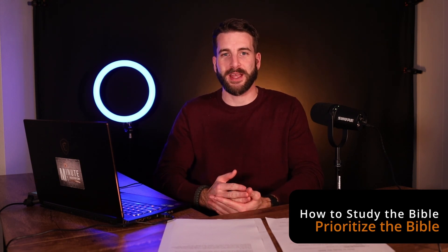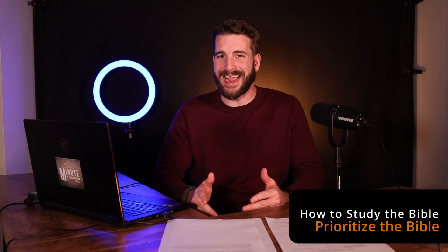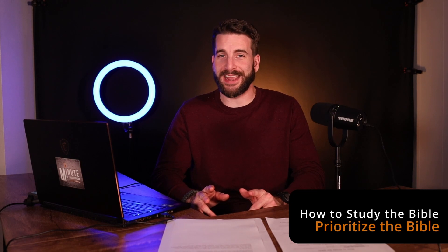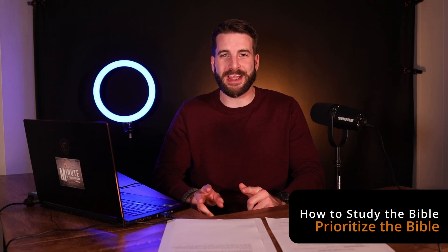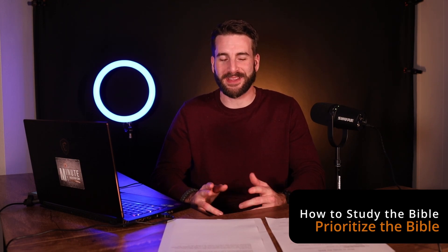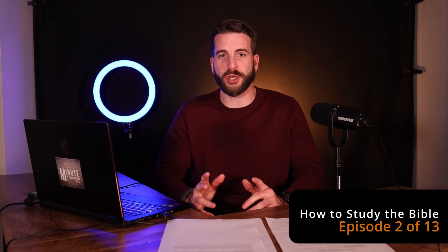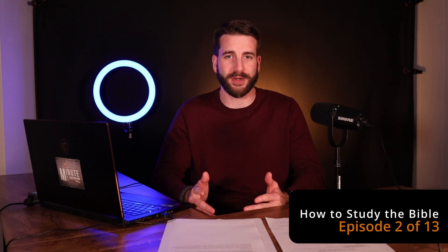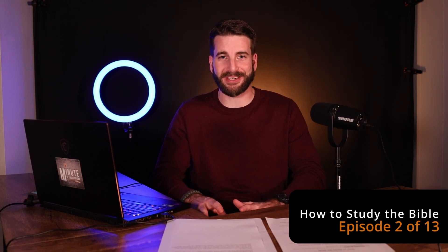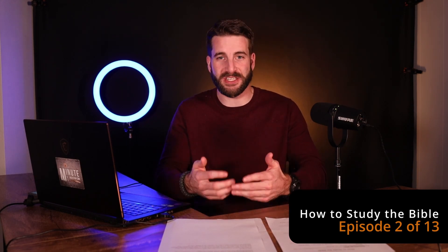I'm going to do this — I want to study the Bible, I'm going to make it a priority. I've been told — I don't know if the statistic is true — but 92% of people who set goals never finish them. I would say the percentage of people who never set goals in the first place never finish them either. I believe with my whole heart: if you want to do something, you need to set a goal. This part of the series isn't really about Bible study mechanics; it's something you need to do before you even get started.